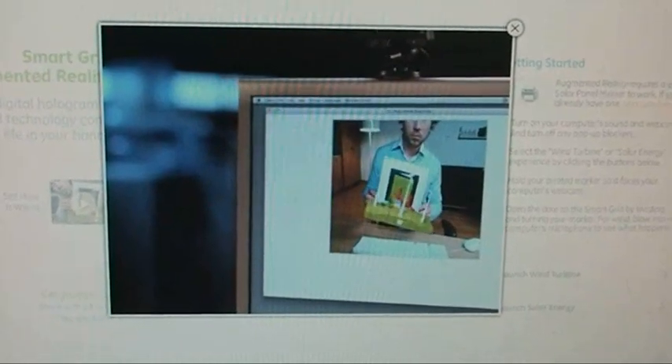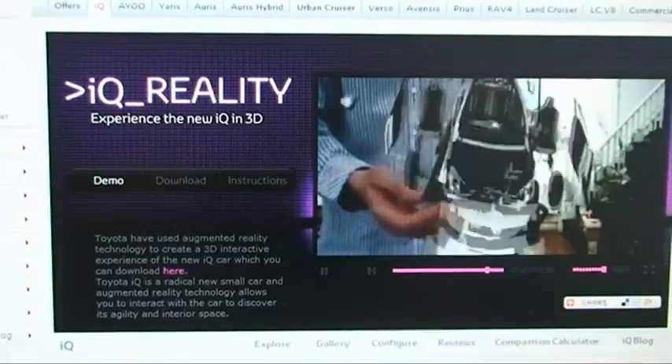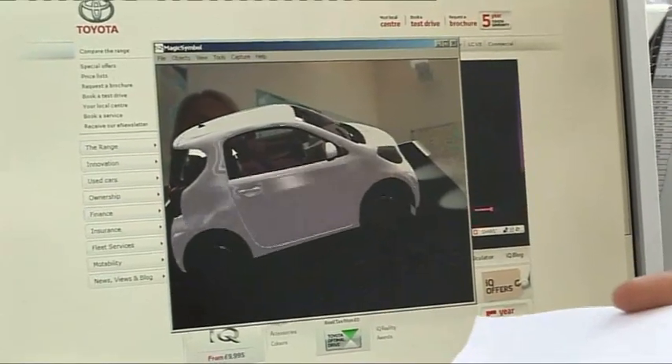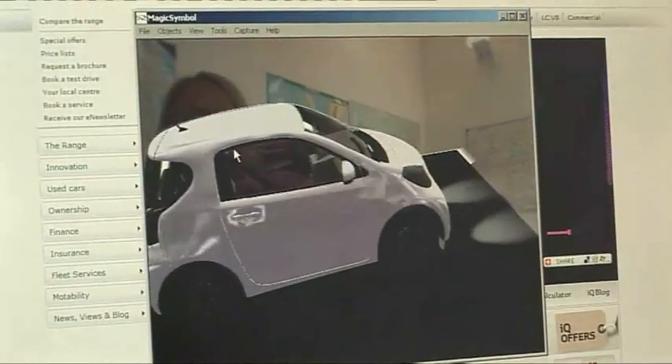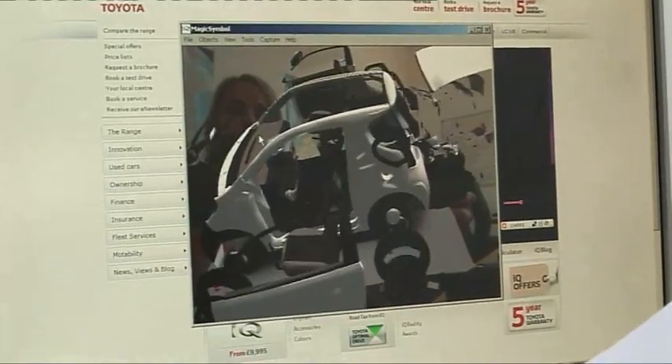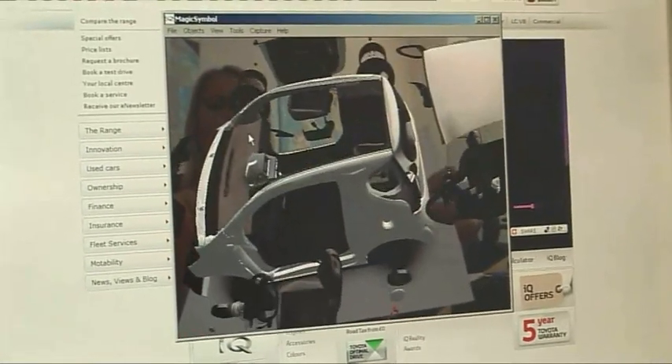It's not just smartphones utilising augmented reality — there are now loads of websites incorporating it to different effect. Toyota have just launched an augmented reality site for their new IQ. Print off two pieces of paper from the site, put them in front of your webcam, and it brings up a 3D model of the car. One shows the IQ in 3D motion with the wheels moving and reflections of the outside world across the panels. The other expands when you move it to reveal the car's components, how it works, and the seating plan inside. It is amazing technology that you have to see with your own eyes.